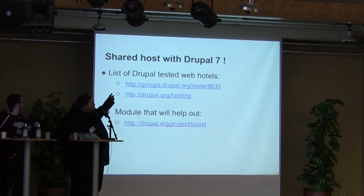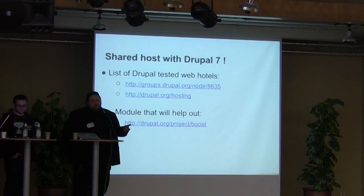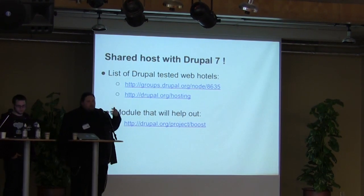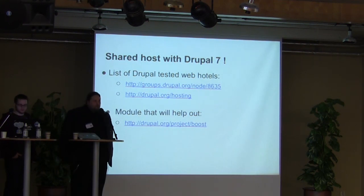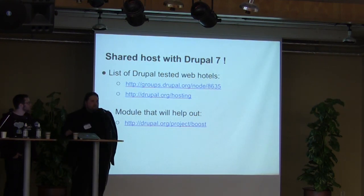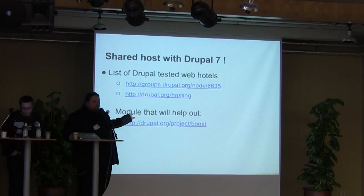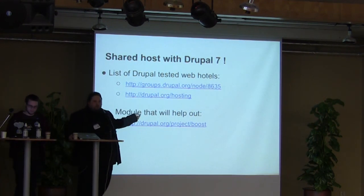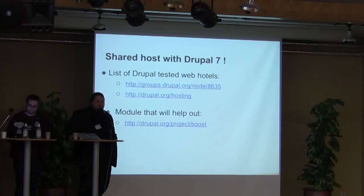There is a list in the Swedish Drupal group which lists some tested web hotels. If you have good or bad experiences, you should add to that list. There's also a generic drupal.org/hosting page, which shows mostly North American web hosting options. If you still want to do shared hosting, you should look at a module called Boost, because it is really cool. From now on, we're going to talk about stuff that you'll need a VPS to work on.